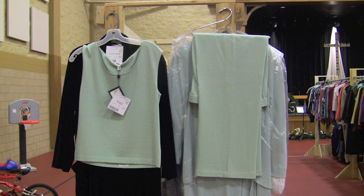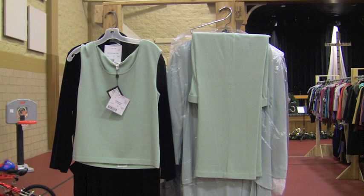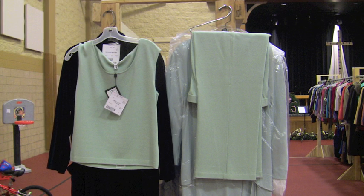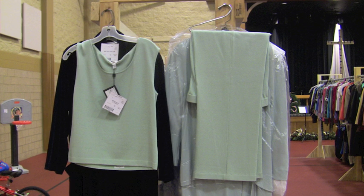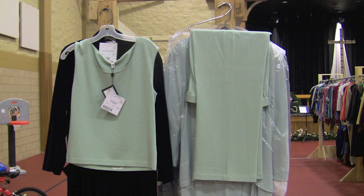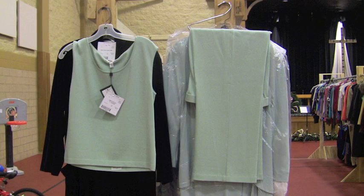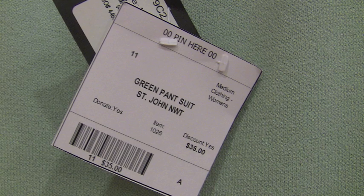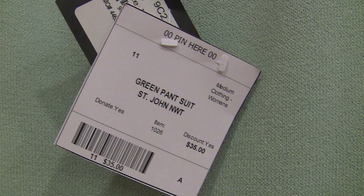Now let's look at some of the quality stuff that's here. This is a nice wool outfit — actually kind of a spring color. The reason it's in our fall sale is because it was donated to the church for sale in the consignment sale. A very, very nice spring outfit with a matching top and matching pants. The tags are still on it — $280 is what this outfit sold for when it was brand new. It hasn't been worn yet. It's on sale at our sale for $35.